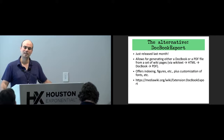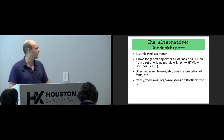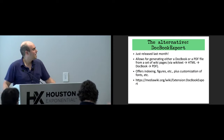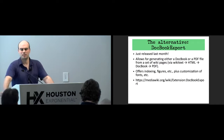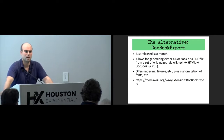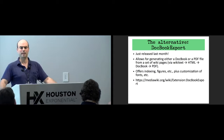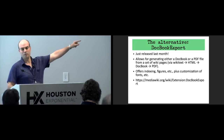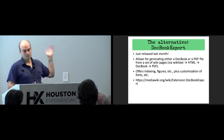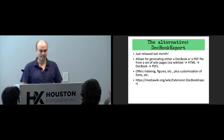Another big advantage: as far as I know, Collection uses the wiki text to create PDFs, which means parser functions in general won't work — and that's especially true with SMW queries. If you want to show a table or a map it just won't show it; it just prints the wiki text. That's another huge advantage of DocBook Export — it takes the HTML of the wiki page instead of the wiki text, so what you see is what you get.